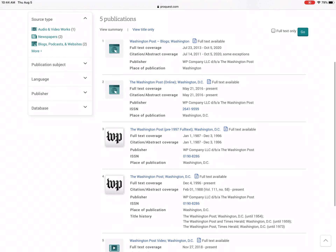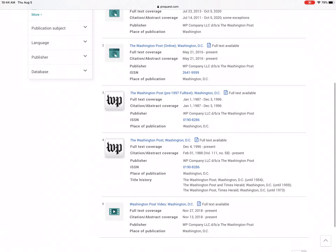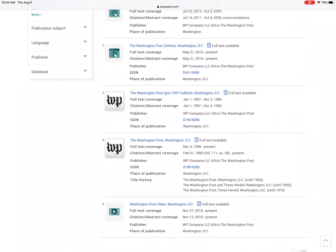This is all of the editions of the Washington Post that the library offers in this database. I'm going to click on the one that has the Washington Post logo that says Washington Post, Washington, D.C. You can see that it covers December 4th, 1996 through today.